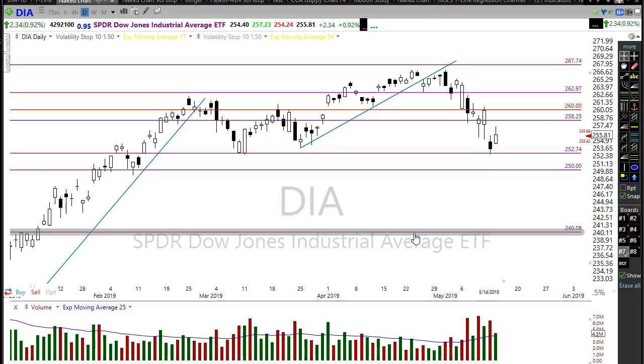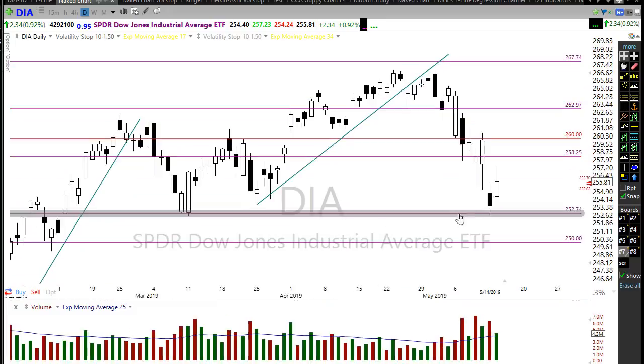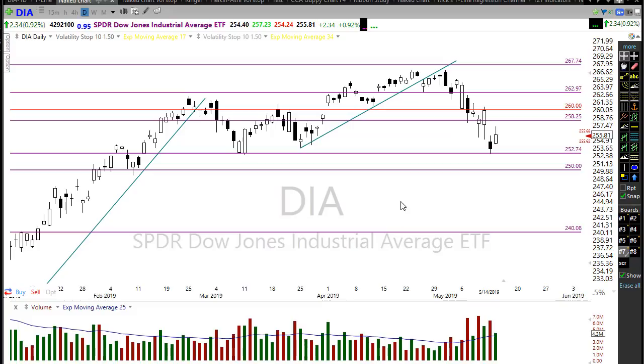We should also keep in mind that it's not uncommon after a relief rally to eventually get a retest of market lows. It doesn't have to retest all the way down — a pullback to make a higher low, or even a possible double bottom, could be in play. We saw that pattern before: a pullback, a rally, and a higher low. We could see that occur here as well. Plan your risk accordingly as we move toward those resistance levels.